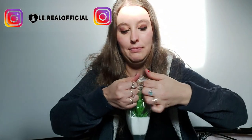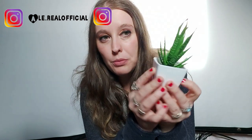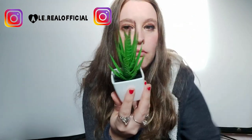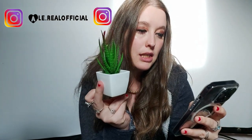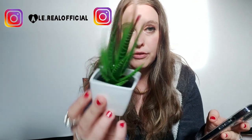Ho preso la piantina. Questa qua andrà in sala. Sembra vera ed è molto carina come decorazione. È finta ovviamente. Ottantacinque centesimi invece di un euro e settantacinque.